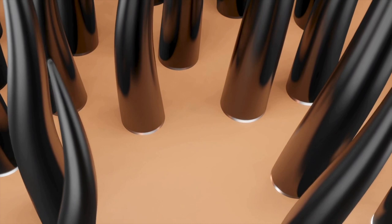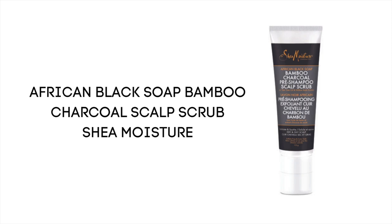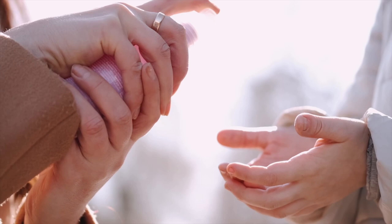You can use either a physical or chemical exfoliant on your scalp. For my hair I always prefer a physical scrub — I'm currently using the African Black Soap Bamboo Charcoal pre-shampoo scalp scrub. It's pretty gentle but does what it's supposed to do.